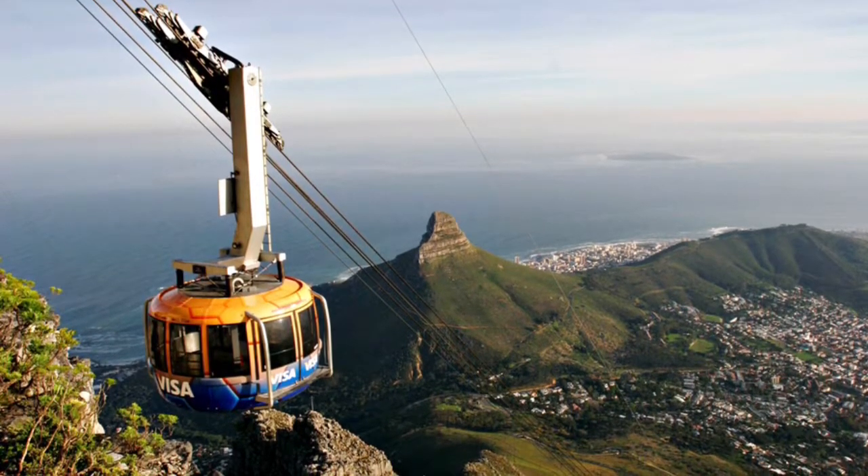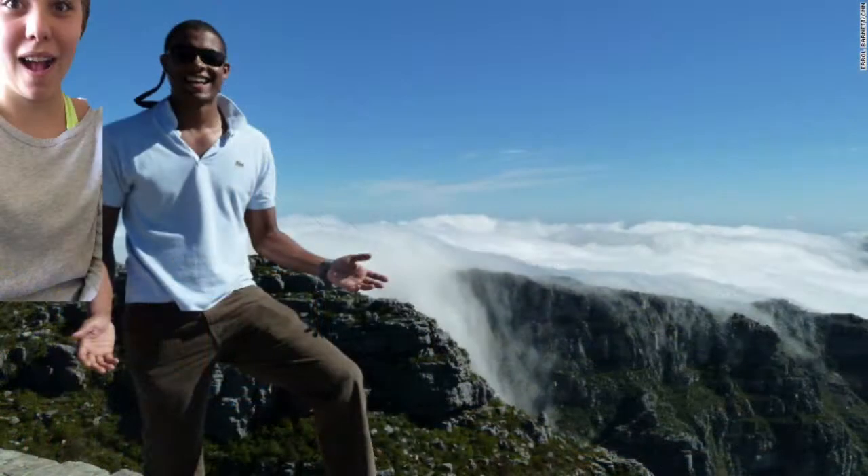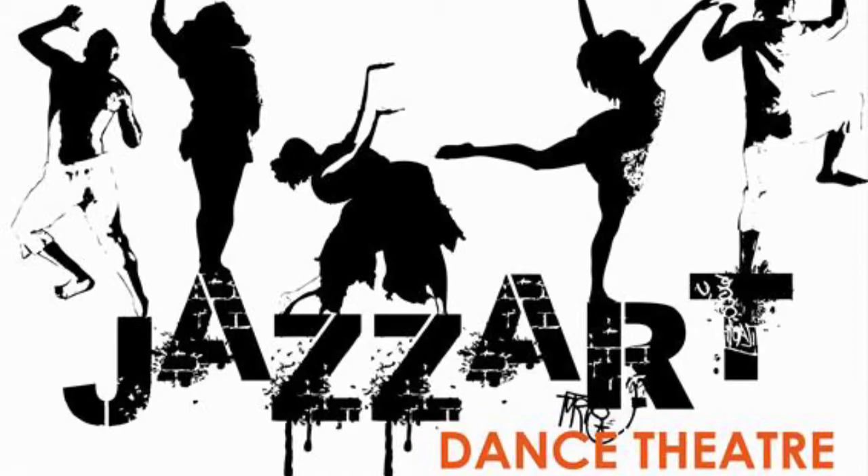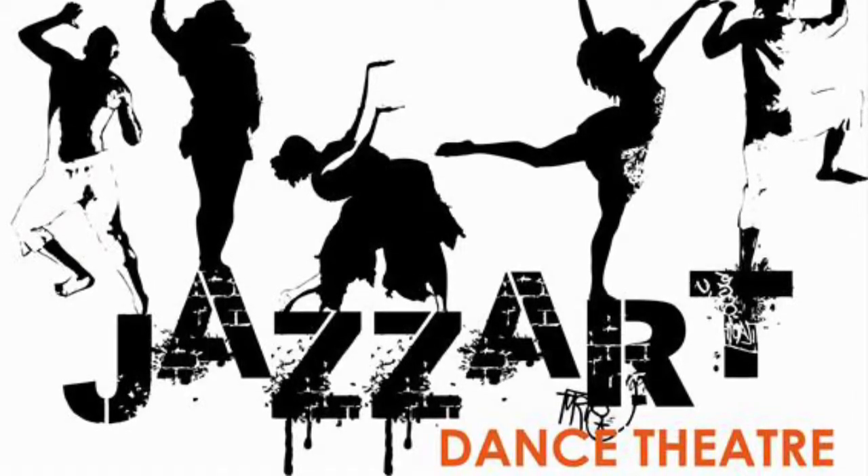Every time the car would rock it would make my heart drop. Once I got to Table Mountain I took a couple selfies and headed off to the Jazzards Dance Theater in central Cape Town.